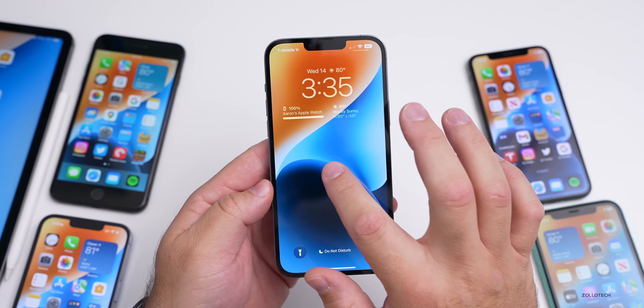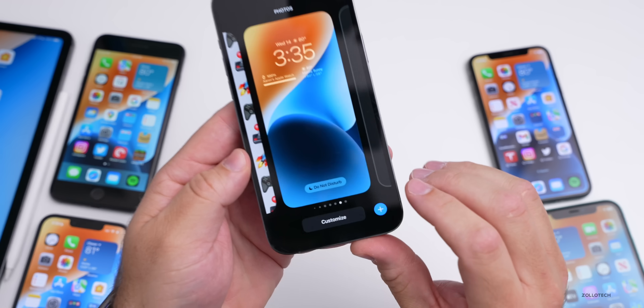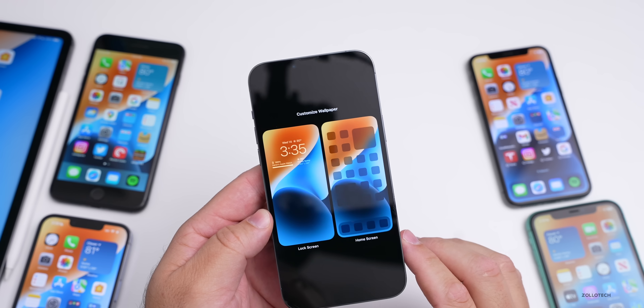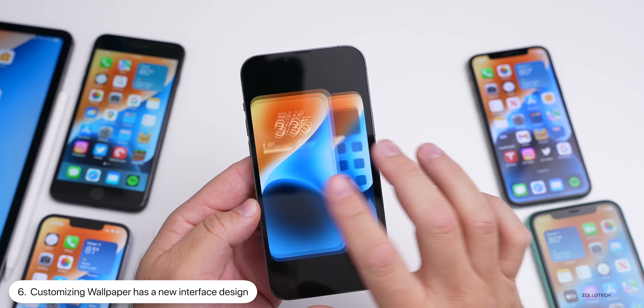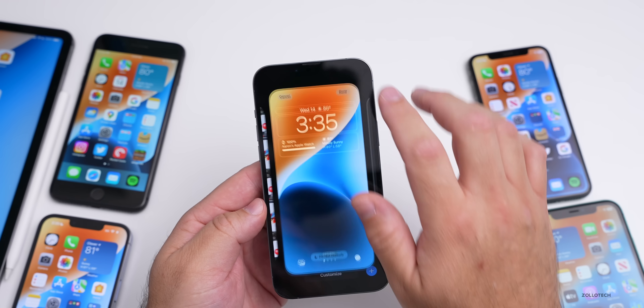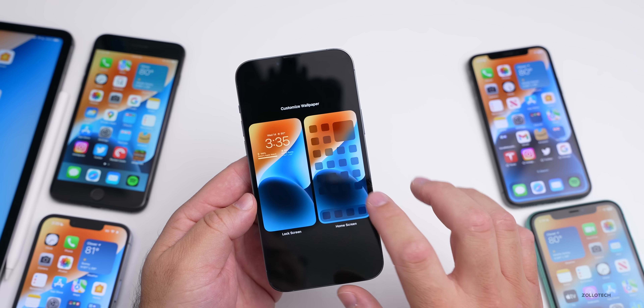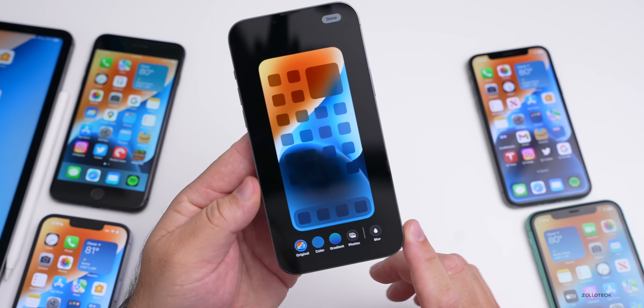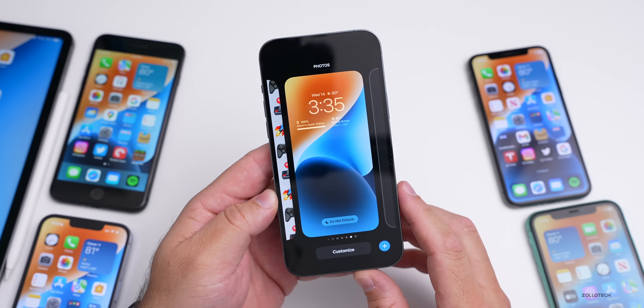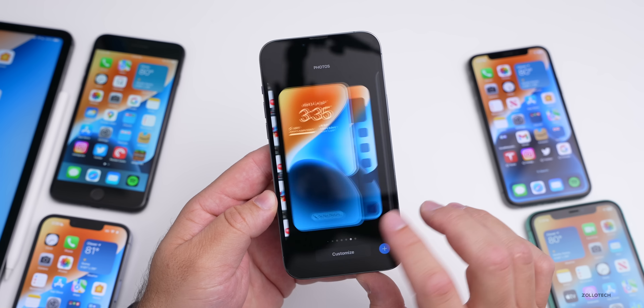Something that will make a lot of people happy: they've changed the way you customize your wallpaper. If you press and hold on the lock screen and tap Customize, it now splits the wallpaper so you can quickly go back to the lock screen or customize the home screen. They've finally updated this — it was a little messy and confusing before.